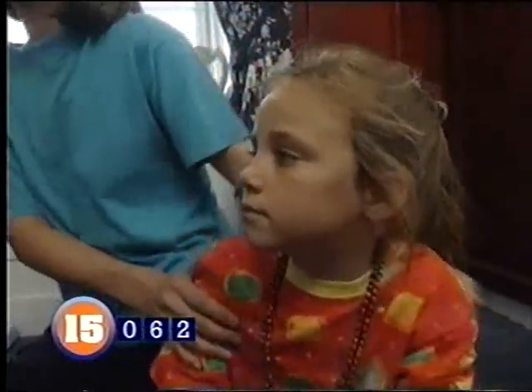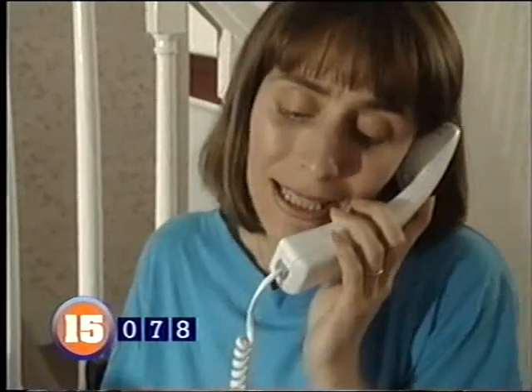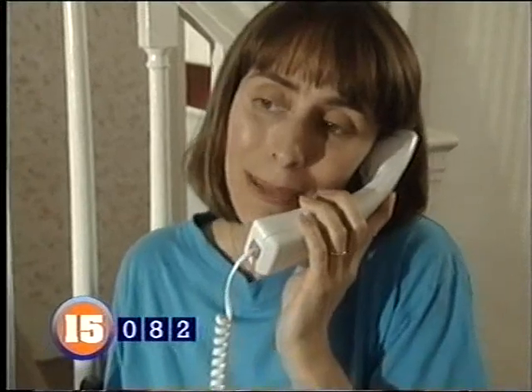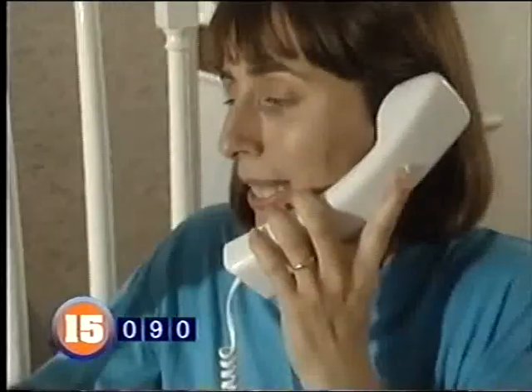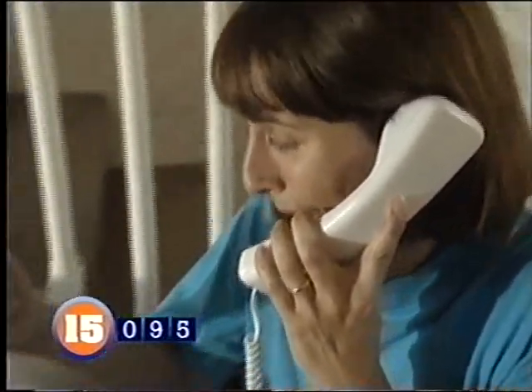Ring for an ambulance and get somebody to stay with the child while you make the call. Don't forget to take the bottle with you — the medical services will need to know exactly what she's swallowed. When calling 999, give your telephone number, name and address, and tell them what kind of pills were taken and approximately how many.